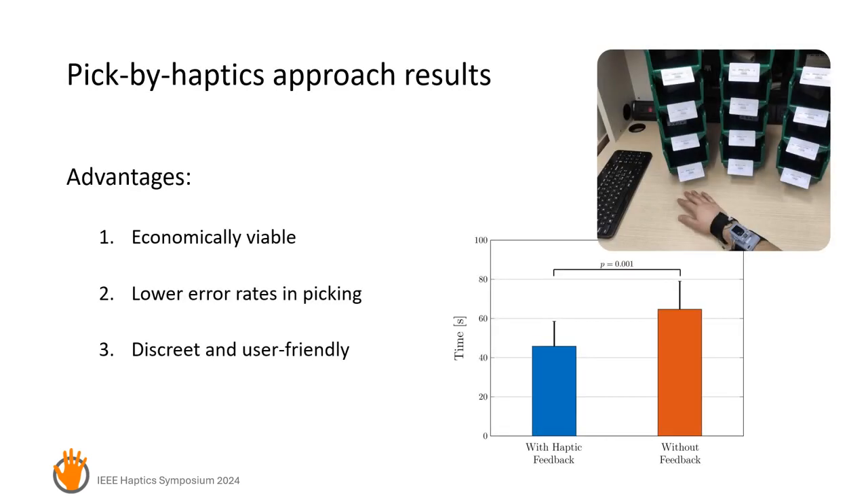We validated our haptic device and compared to other warehouse assistance solutions. This approach is more cost-effective, discreet, and adaptable in warehouse setups.